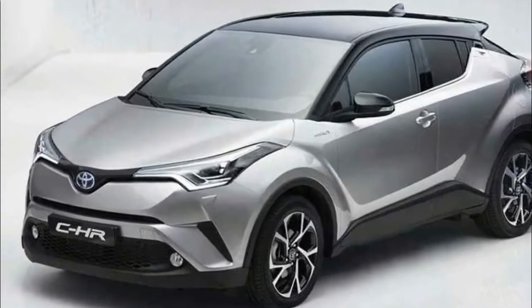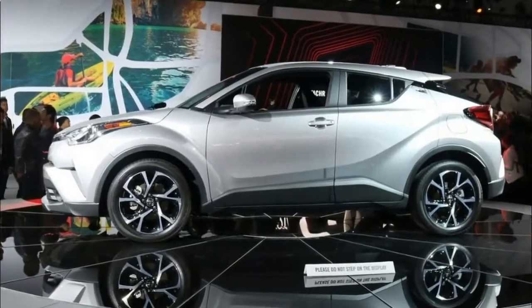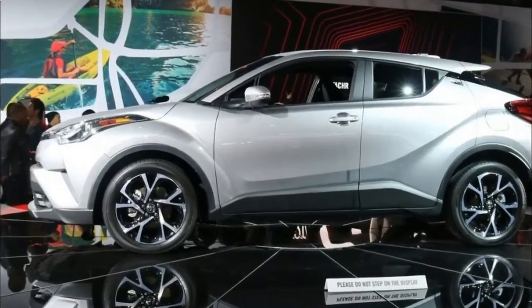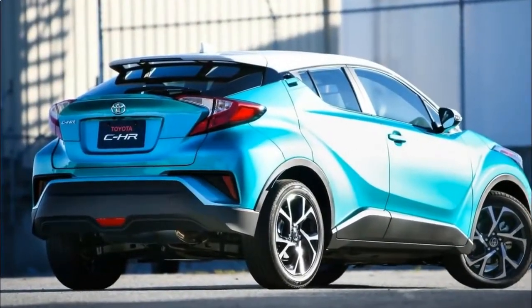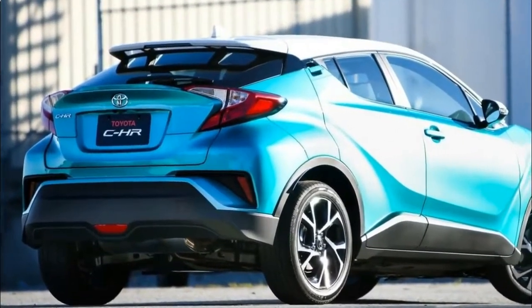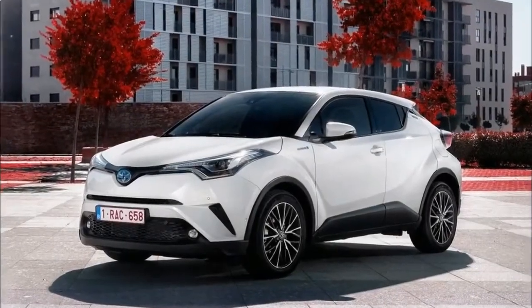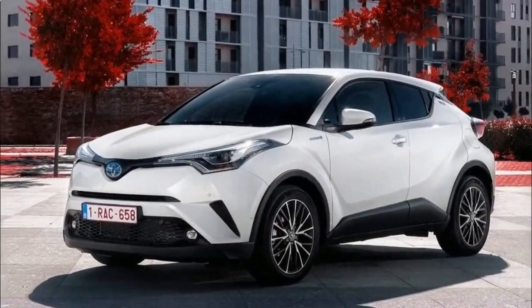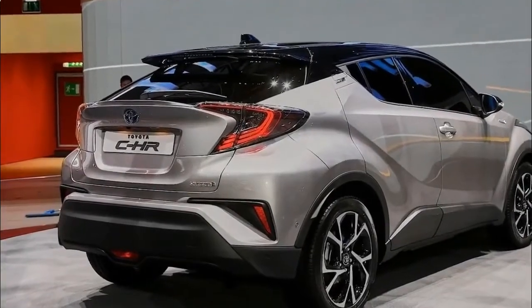The C-HR joins no fewer than three other small hatchbacks in Toyota showrooms: the aging subcompact Yaris, the fuel-efficient subcompact Prius C, and the larger compact Corolla iM. Its mission is to attract new buyers to the brand who want a car with an expressive design. The company hopes that younger buyers will like the kind of statement the C-HR makes about who they are.